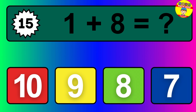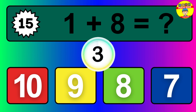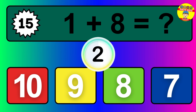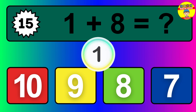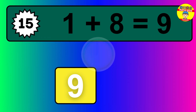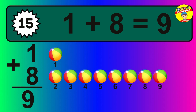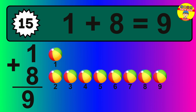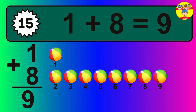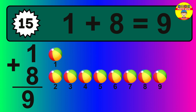Question fifteen: one plus eight equals what? The answer is one plus eight is nine. Let's count it: one, two, three, four, five, six, seven, eight, nine.